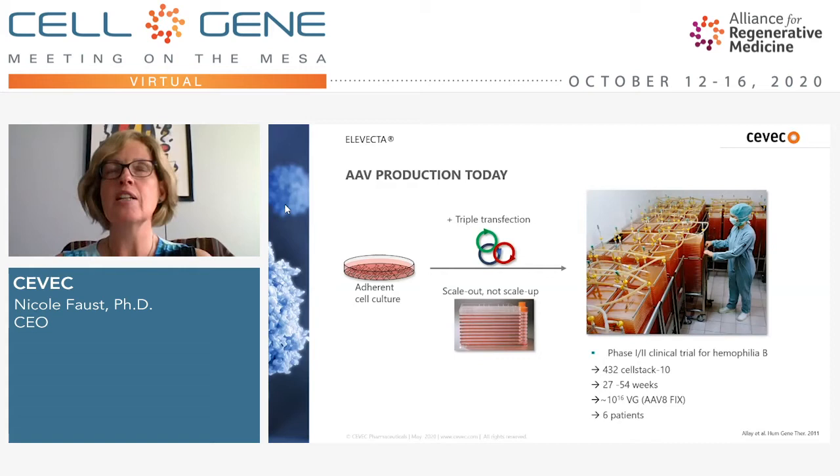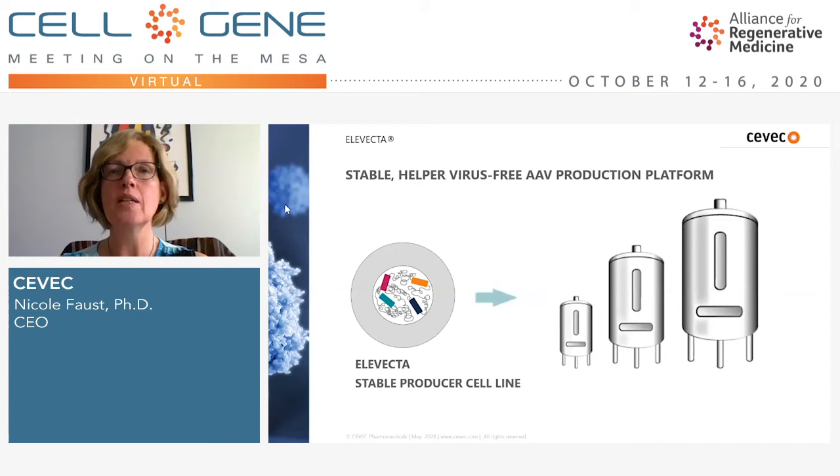So other solutions are required. There's a lot going on, from clever devices that help scaling out adherent cell culture, to suspension cells in bioreactors — and this is the area where we at Civic are active. We took a different approach: we thought it would be fantastic to make AAV production as simple as antibody production. Towards that goal, we successfully developed a truly stable system where all components are integrated into one producer cell, without any need for plasmid transfection or helper virus.